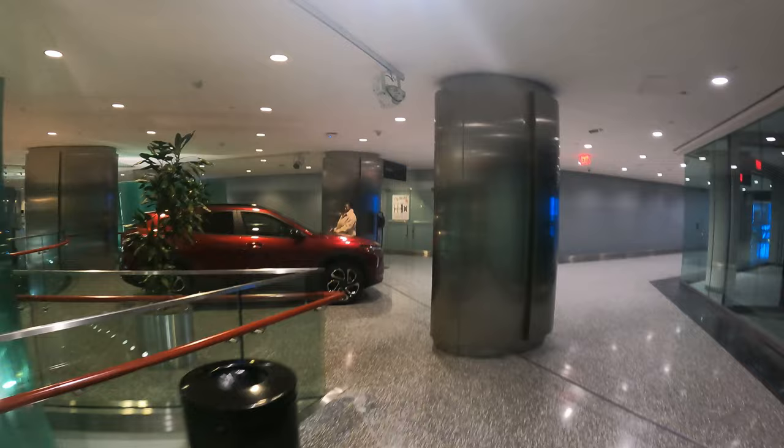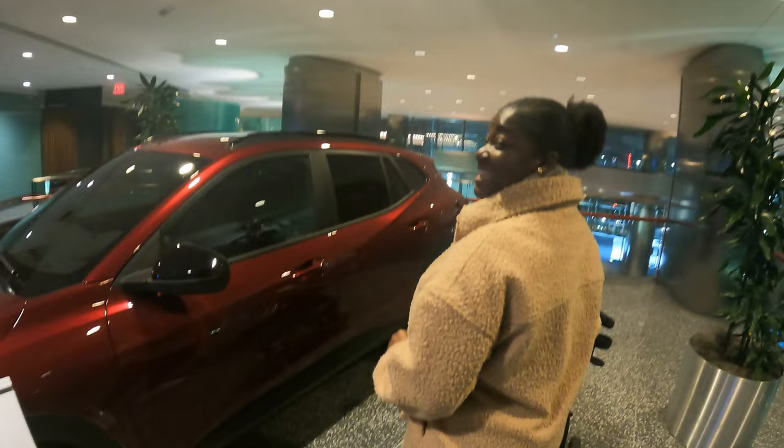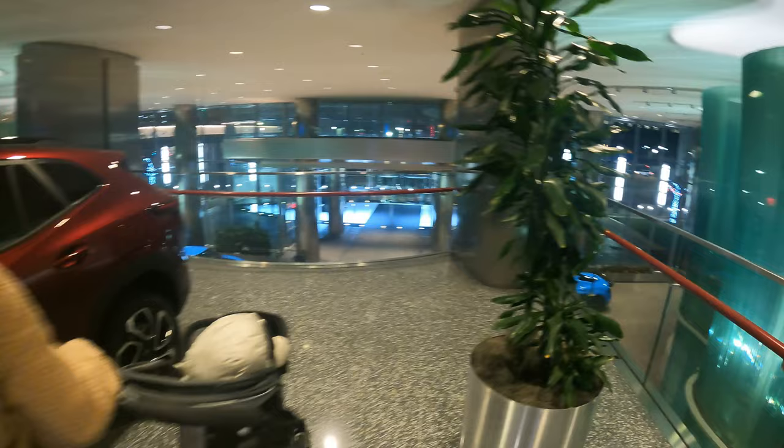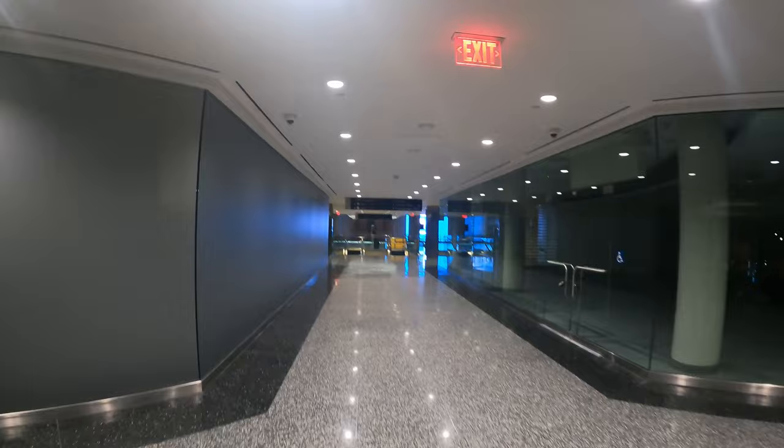There's a lot of cars just stationed all over this building. Dorothy wants to know if she thinks an alarm will go off if she tries to open this car door. What if it actually goes off? It's not a good idea — just leave it. But check it out, this is the front lobby here. Some pretty cool cars in this building.